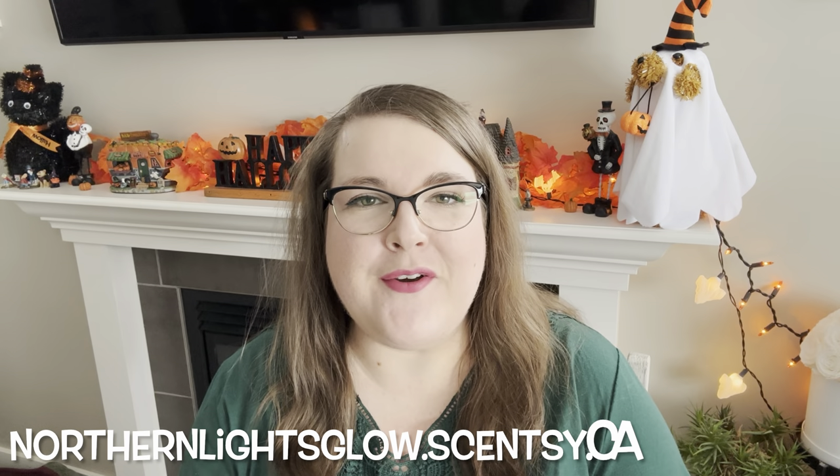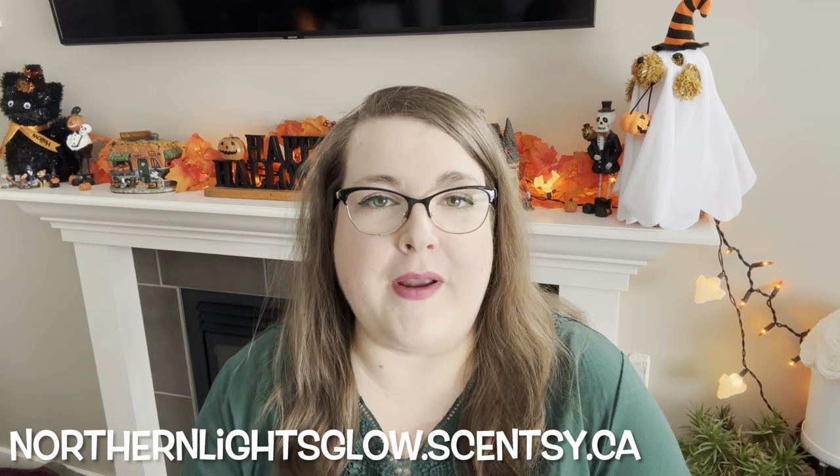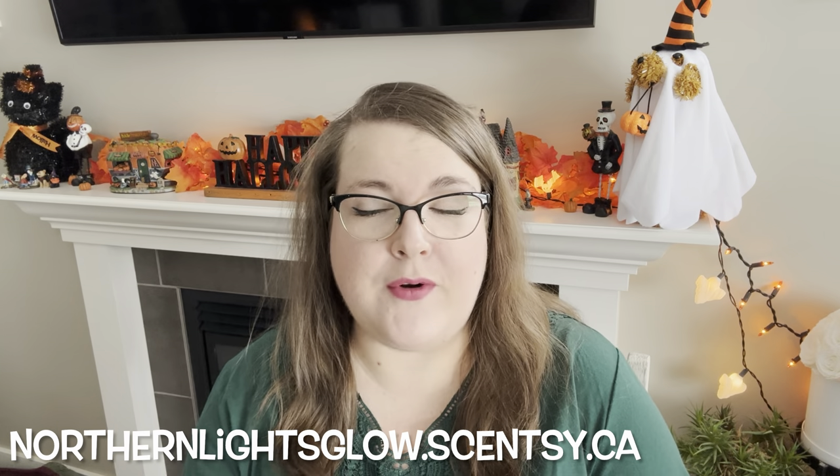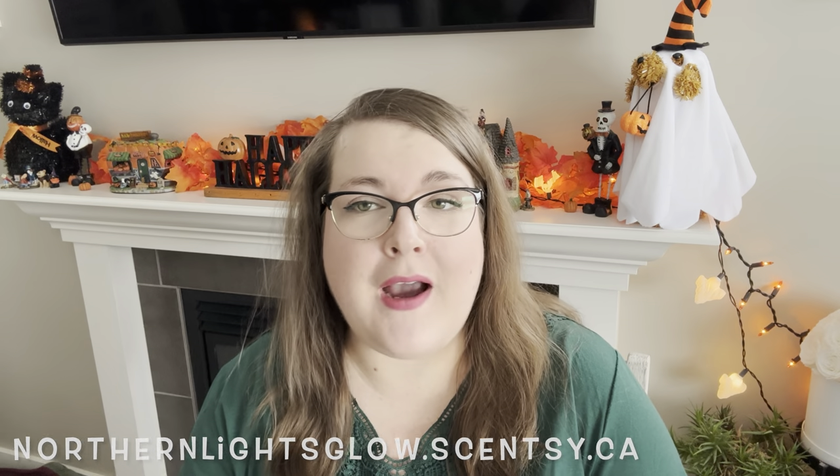Hey guys, it's Robin, your independent Scentsy consultant. Welcome back, and welcome if you're new. Today I have what I've been warming, so I'm going to go through what I've been warming in my house over the last couple weeks since I last filmed one of these — to let you know what I warmed, how it did, and how it might do in your home.